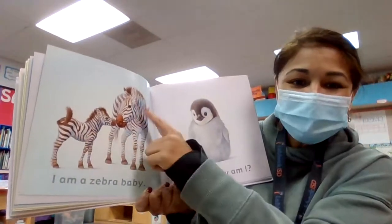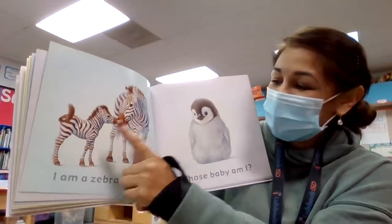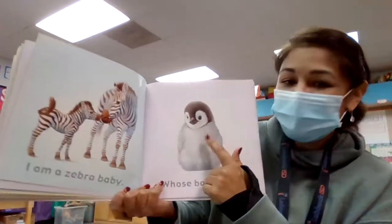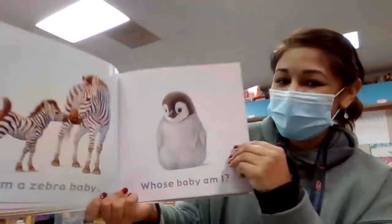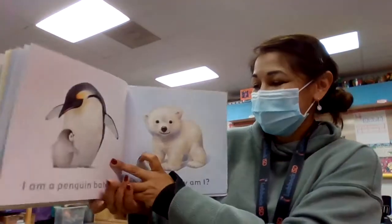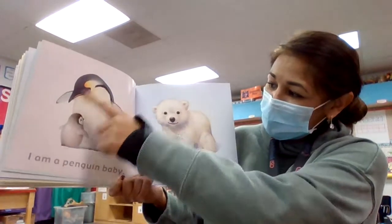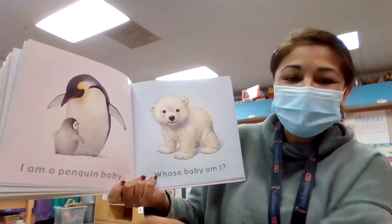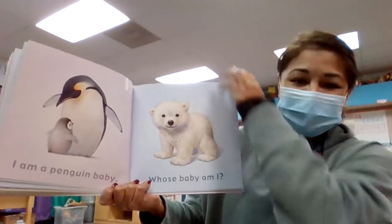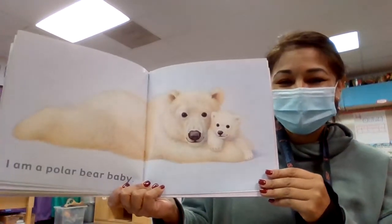Now look — even though they look the same, the only thing that's different is one is big and one is small. Whose baby am I? I am a penguin baby. One big, one small. This one looks nice and slick and this one looks furry. Whose baby am I? I'm a polar bear baby. So all these babies look like their mamas, don't they?